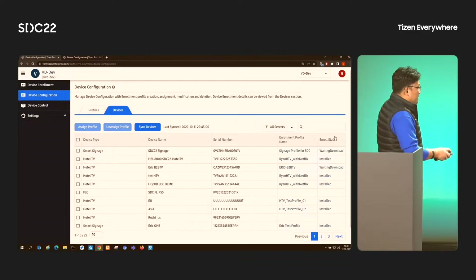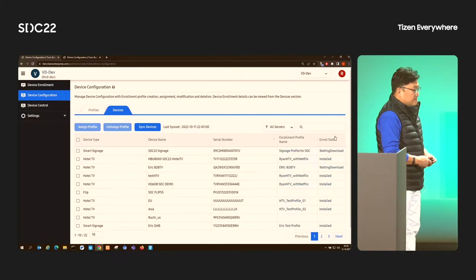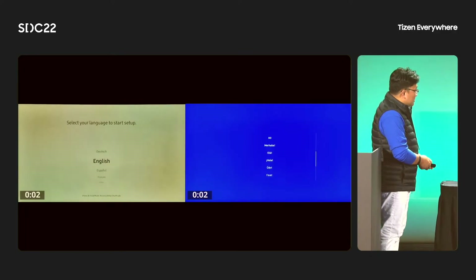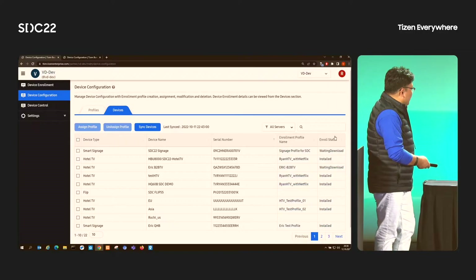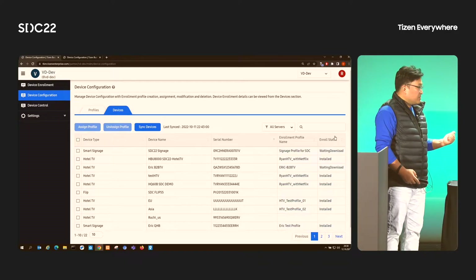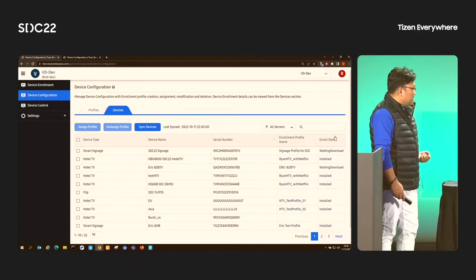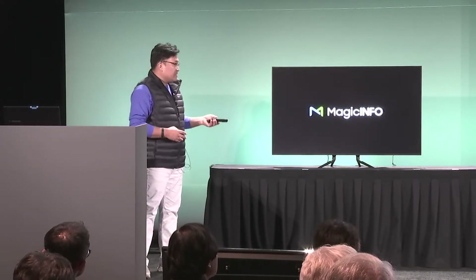Let's go back to our real device — assume it just came out of the box. Let's see how the signage product works. We provide zero-touch configuration through the system tab. With zero-touch configuration, we help you skip unnecessary environment setup steps. You connect to the internet, get the terms and conditions from your server, agree to them, and then all predefined settings are downloaded through the internet. Everything is ready — you don't need to configure anything manually. It works as designed in the TV and the portal.